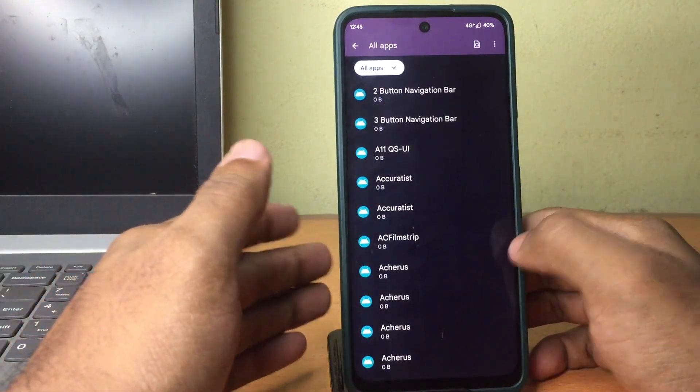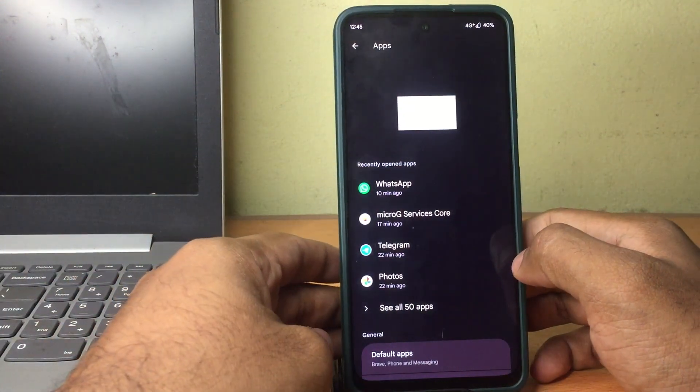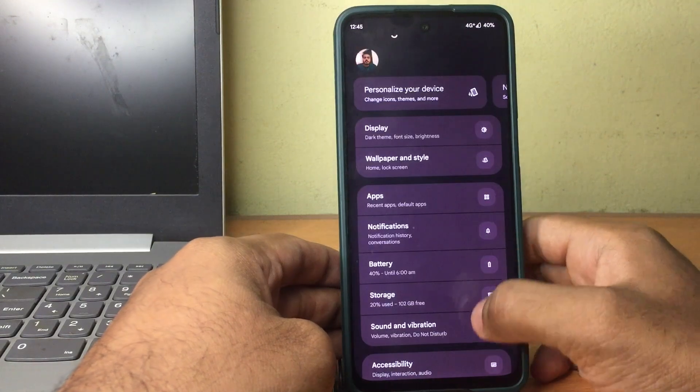You have more RAM and more processing power ready for your day-to-day activities and all your apps, which means more performance and more battery life.